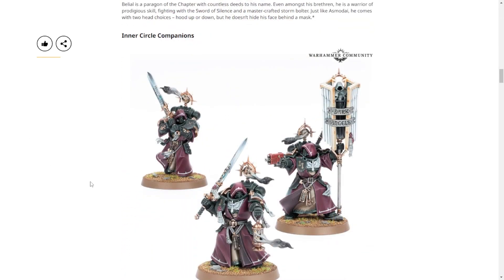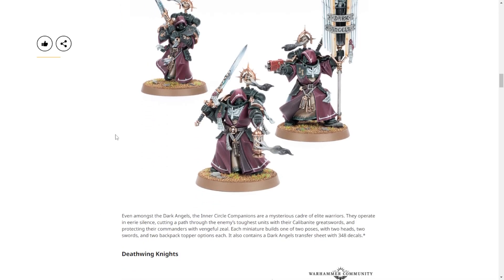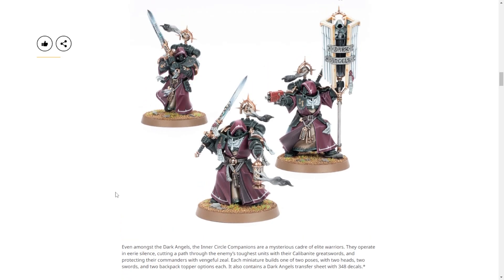The Inner Circle Companions look absolutely amazing but are currently really bad for their points. They have a lot of anti-infantry punch, but there's already a ton of that in Space Marines. They protect your commanders through bodyguarding, but bodyguarding abilities generally aren't great. Dark Angels did lose the ability for many of their chapter masters and heroes to use company command bodyguarding, so these guys fill that same role - but they're even less good than those already-mediocre options.